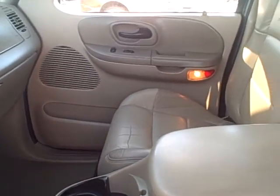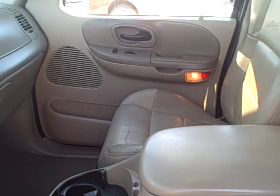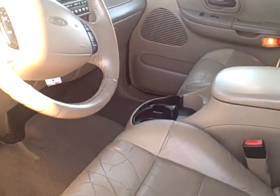This is Jeff from Apple Chevrolet. This is the 2001 F-150 SuperCrew. I wanted to give you a little bit better idea what the vehicle looks like, as opposed to just still photos.